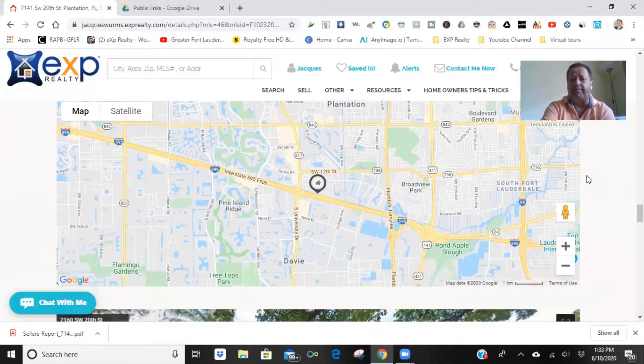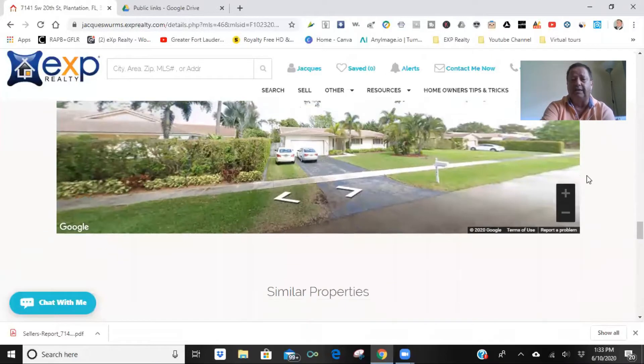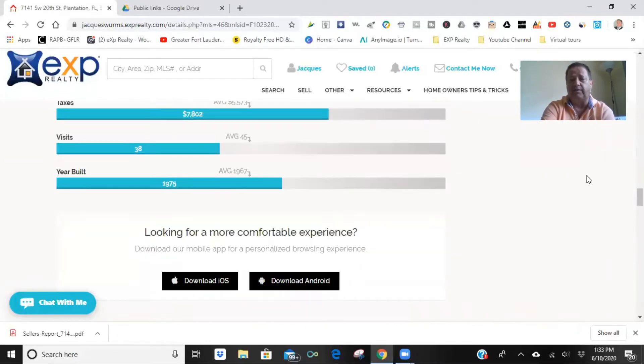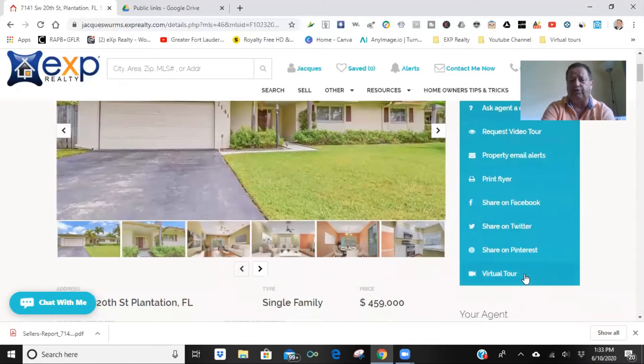Here's the map where the house is — this is Google Maps. And if you don't like this house, if you scroll down I've got some other houses that are similar that you might be interested in. Here are all the pictures and they even have a virtual tour.